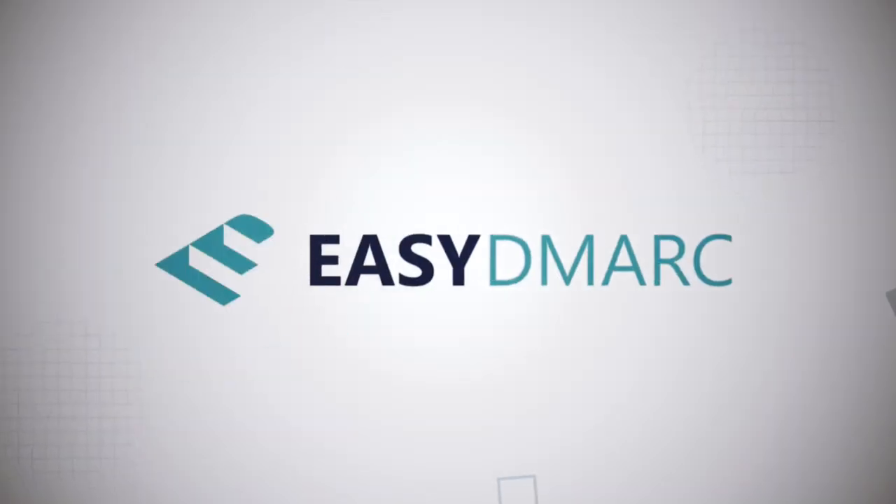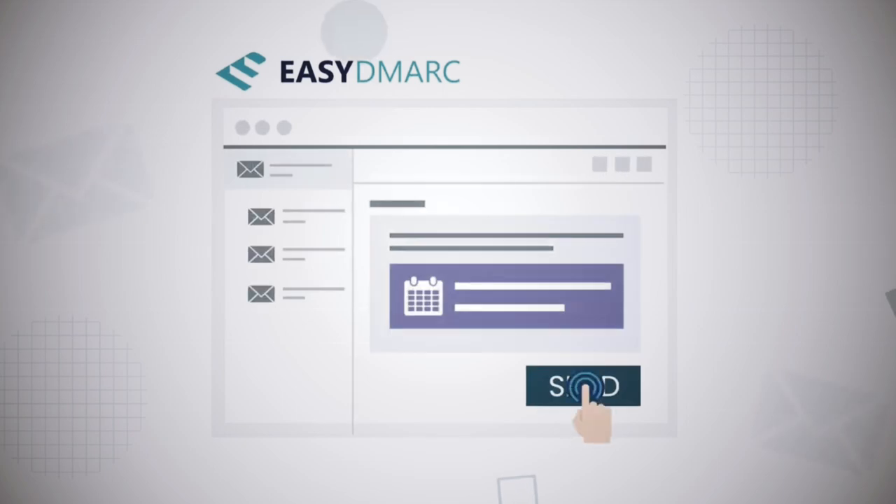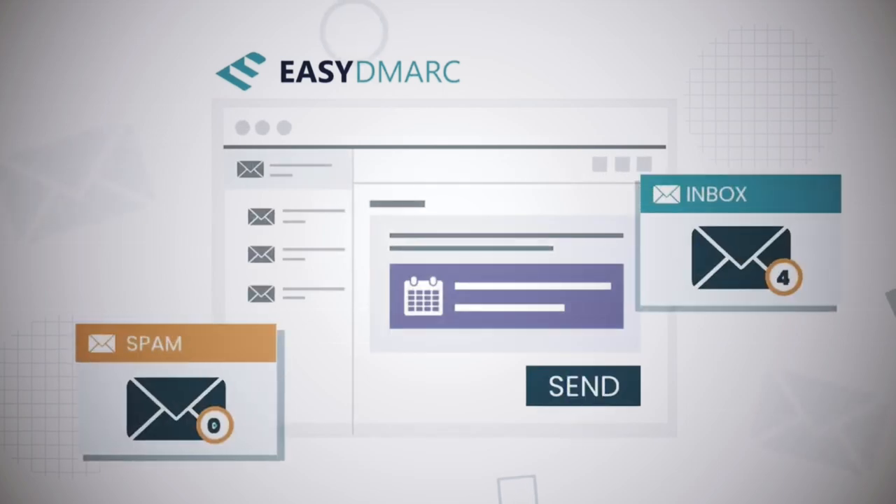That is why we called our product EasyDMARC. All you need is to follow steps one, two, three, and you will have best practices in place. You will have compliance. You will have an increased email deliverability rate.